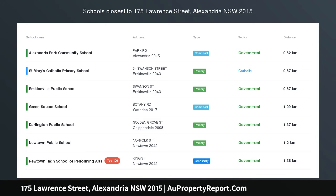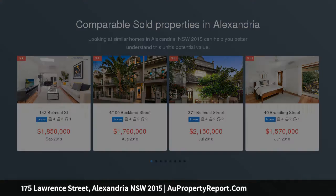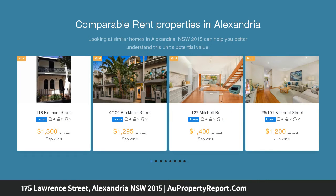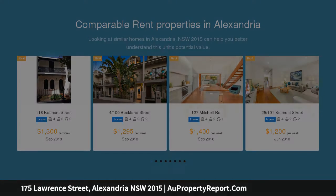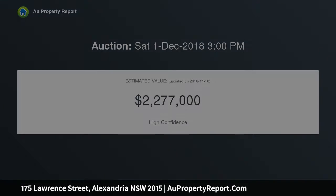Stunningly renovated family terrace designed for the entertainer. Fresh, contemporary and freestanding to one side, this sensational terrace has been brilliantly reimagined to optimize on space and natural light, with a second story extension creating a space superbly suited to the needs of a modern family. An elite city locale, it lies 1km from Erskineville Station and Sheik Village Shops and Cafes.